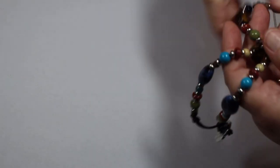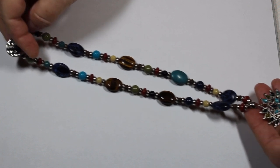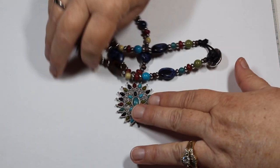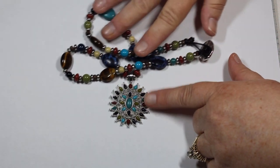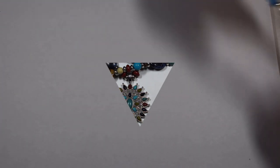This one is by Chaps. It has some ceramic beads, actual stone, some acrylic beads — a little bit of everything. Beautiful coloring, perfect for the fall.